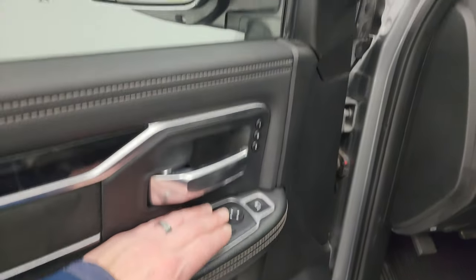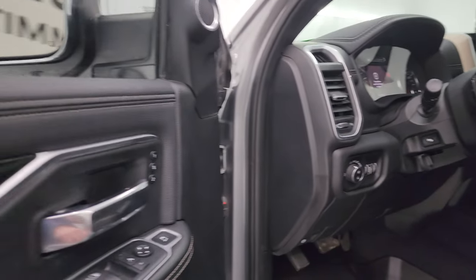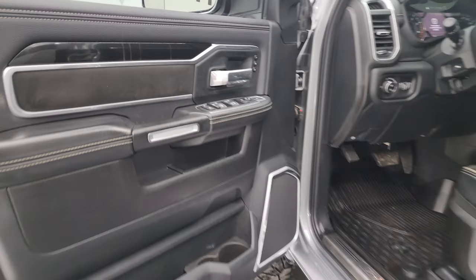Power windows, locks and mirrors, and power folding mirrors. I always like showing both sides so you know that both sides are working properly. You do get memory driver seat, and the blind spot mirror is power as well.